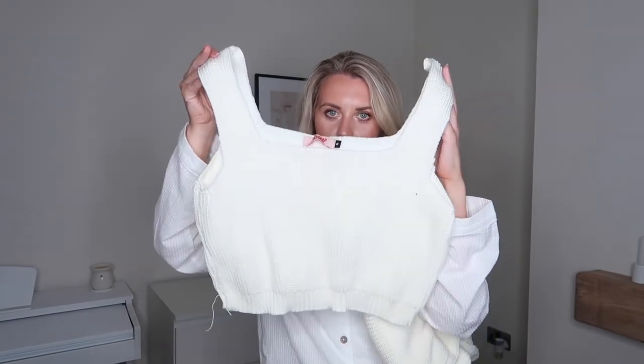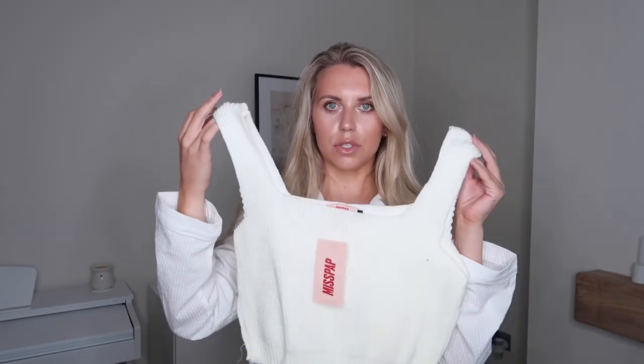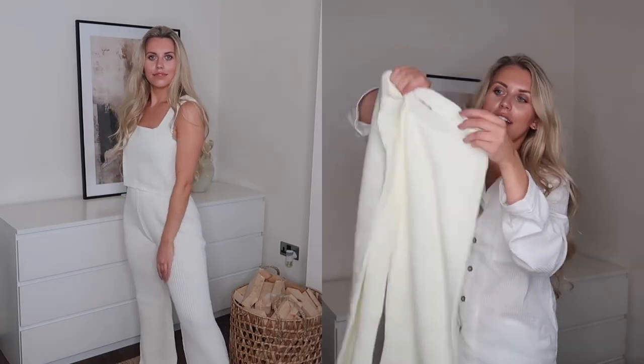Last but not least — the thickest knit of the lot, and we're back to cream. The top is a little knit vest with a square neckline, slightly cropped. It's called the Vest and Wide Leg Trouser Knitted Set in cream, picked up in a medium. The bottoms are high-waisted wide leg trousers — they might be a little big around the waist as there's no drawstring, so I'd say stay true to size or size down. There's plenty of fabric and they're super wide leg and comfy — perfect for freezing cold days when you need a really thick cozy knit.